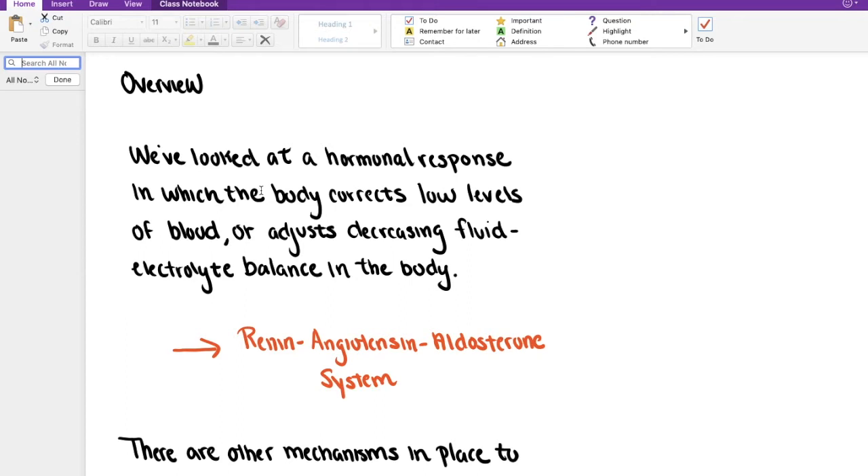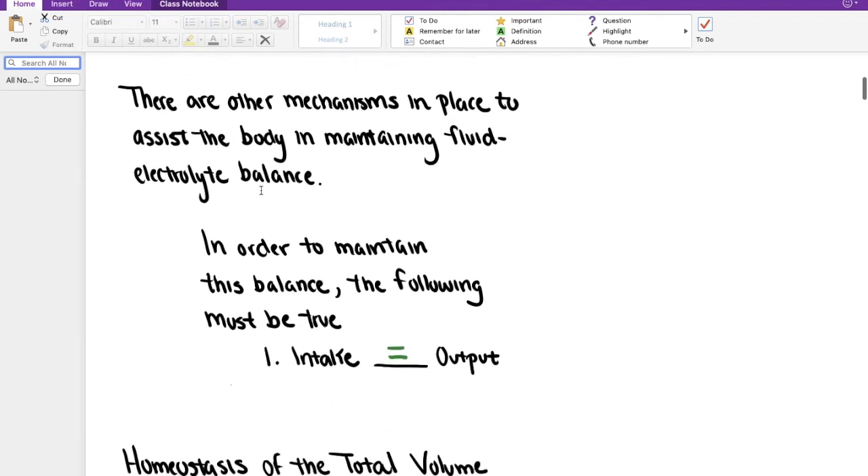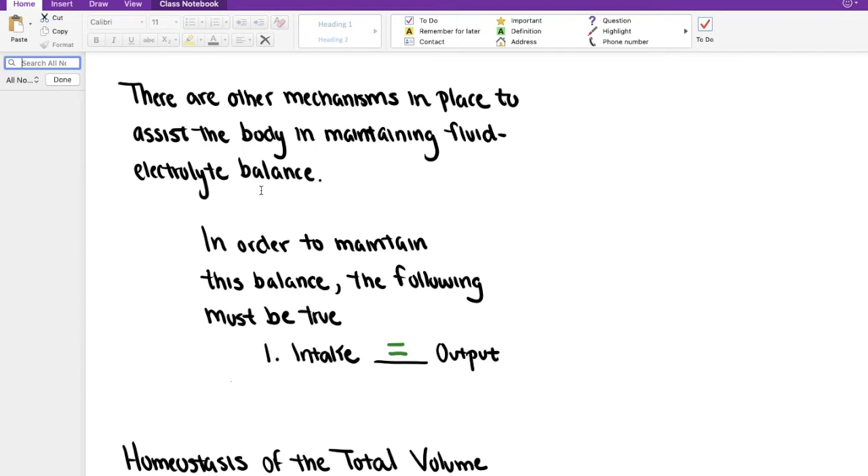There are other mechanisms in place as well that assist the body in maintaining proper fluid and electrolyte balance. In order to maintain this balance, the kidneys need to help ensure that the intake of fluids is balanced or equal to the output of fluids. If we're low on particular fluid stores, our body will be reluctant to output any fluid. Our kidneys and our body do their best to maintain levels so that we're not too low and also so that we don't have too much.